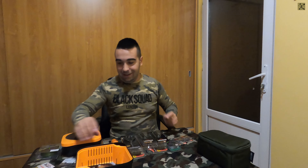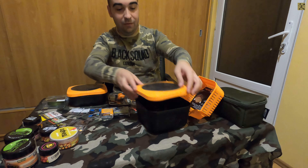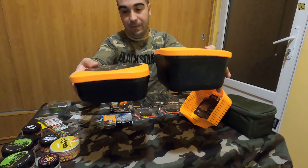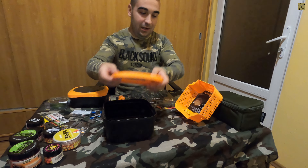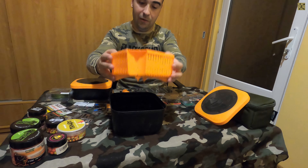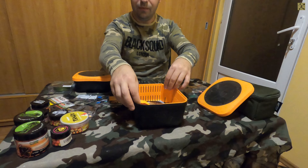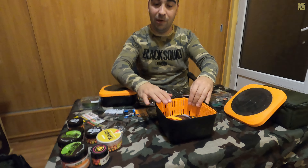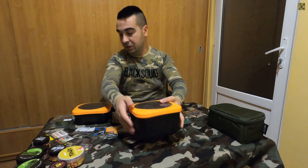Alte lucruri foarte utile: am achiziționat două cuții de la Guru, speciale pentru pescuitul la feeder - una mai înaltă, una mai puțin înaltă. Pe una dintre ele o vom echipa cu o cosă de peleți. Un accesoriu foarte util când dorim să umectăm peleții - îi scoatem din cutie, eliminăm apa și îi lăsăm înapoi în cutie. Un accesoriu foarte util și estetic plăcut.